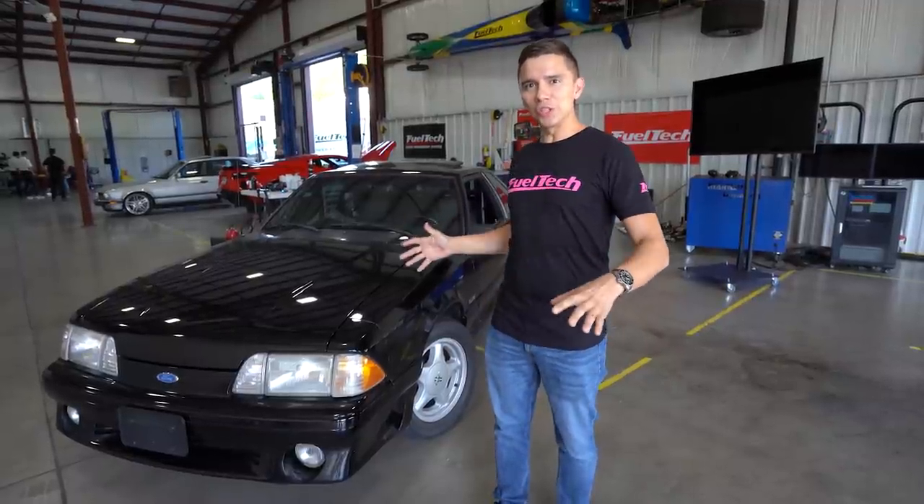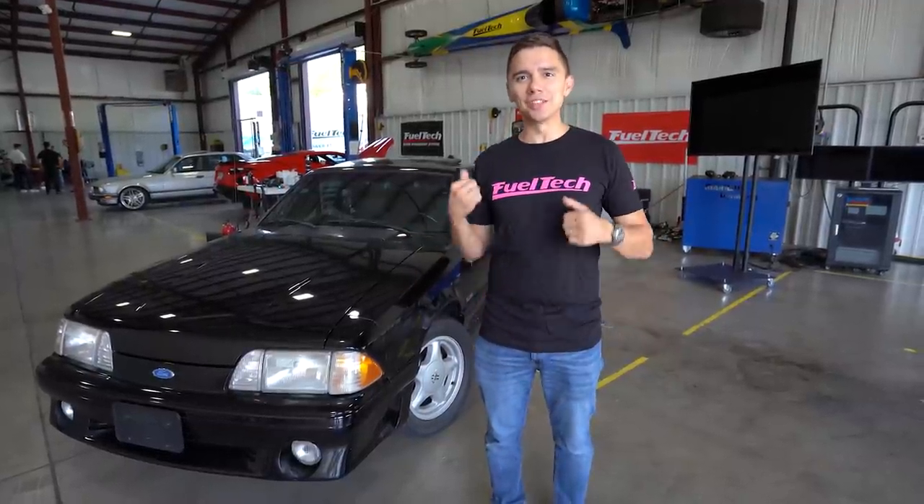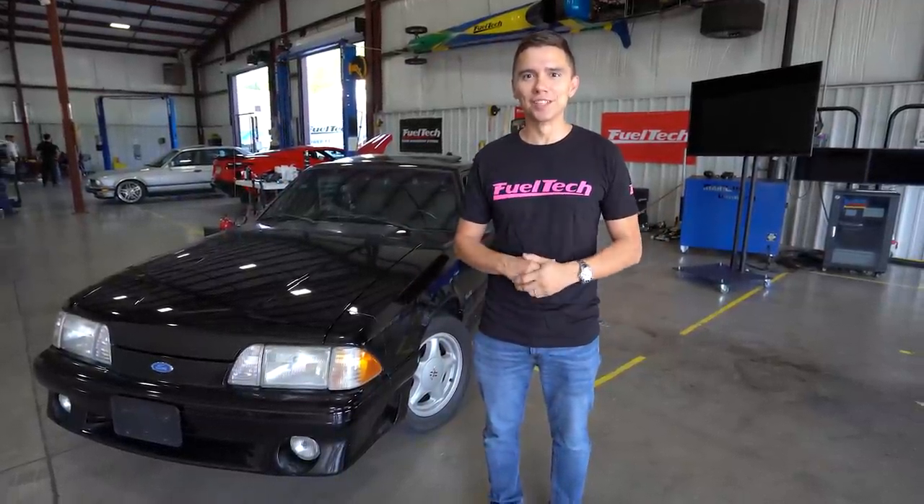Once we're back, once we change everything, let's do a comparison — how this thing is gonna drive on the electric.